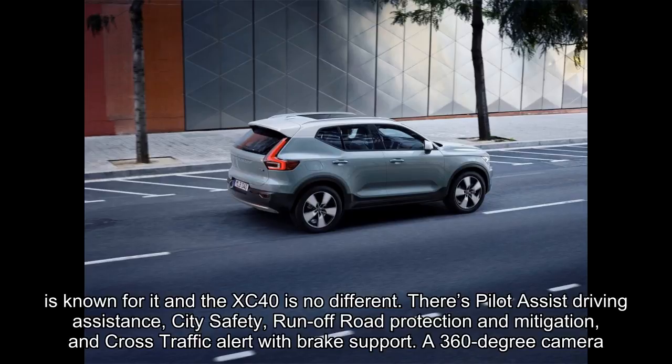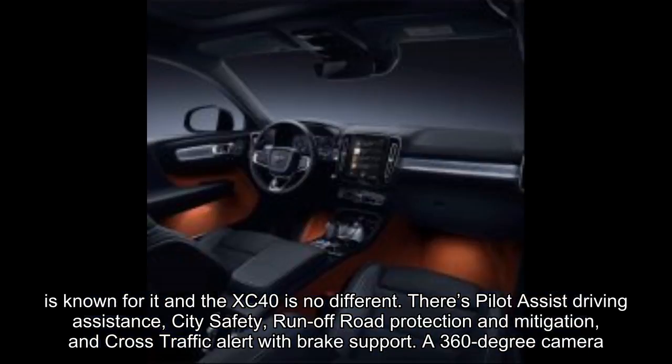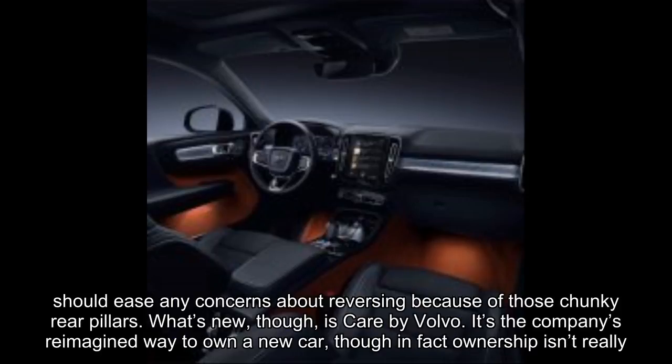As for safety technology, Volvo is known for it and the XC40 is no different. There's pilot-assist driving assistance, city safety, run-off-road protection and mitigation, and cross-traffic alert with brake support. A 360-degree camera should ease any concerns about reversing because of those chunky rear pillars.